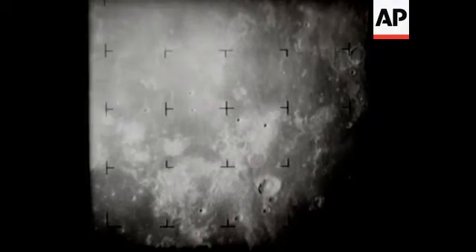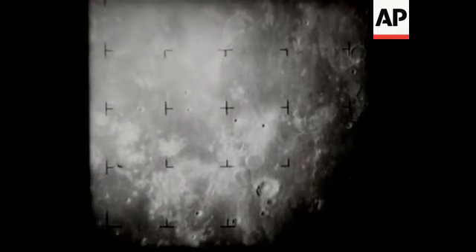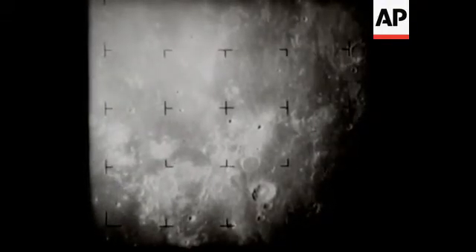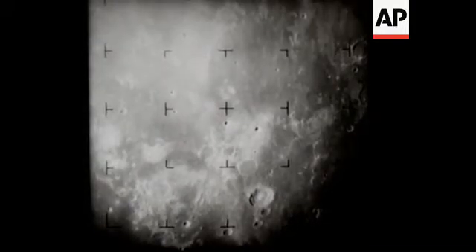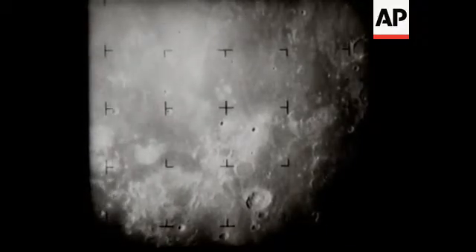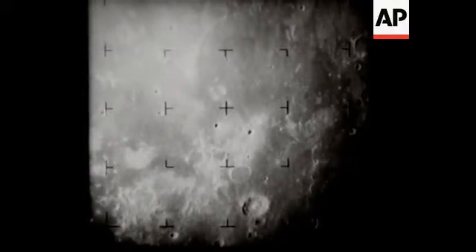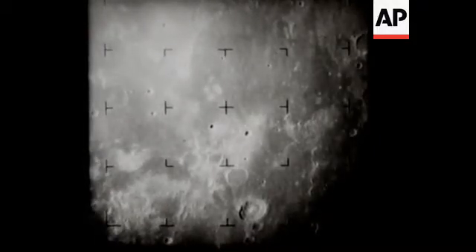Note that we appear to be zooming in on the area in the upper right-hand part of the picture. 11 minutes to impact. 873 miles from target. The large crater at bottom right is Boliadis, which has a diameter of 40 miles. 10 minutes to impact. 841 miles from spacecraft to center of picture. 9 minutes to impact. 733 miles from the moon.